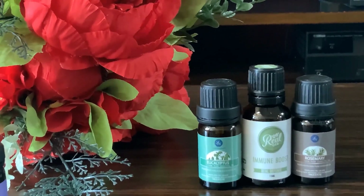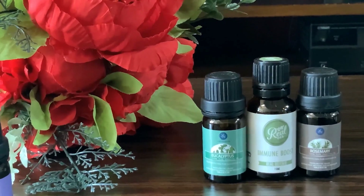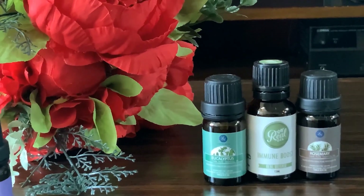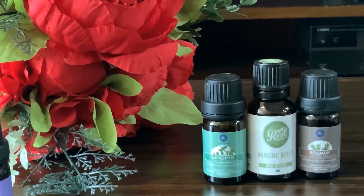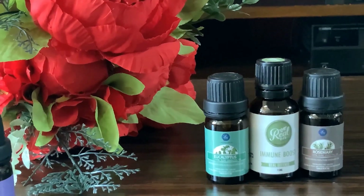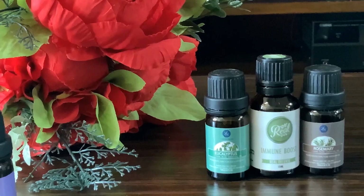Whenever I feel my family or I are going to be sick, or if there are pollen allergies, I diffuse eucalyptus or an immune boost blend — a combination of peppermint, rosemary, lemon, cloves, cinnamon, and more. Rosemary is known for its medicinal properties, especially if you have a headache or feel nauseous.